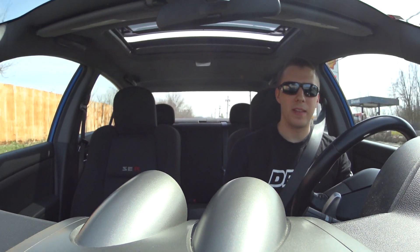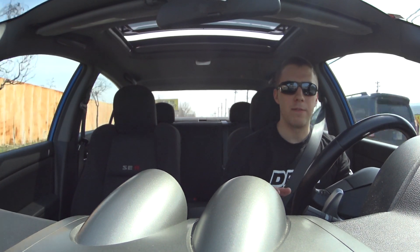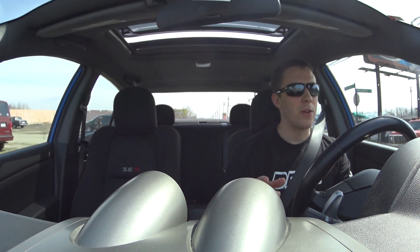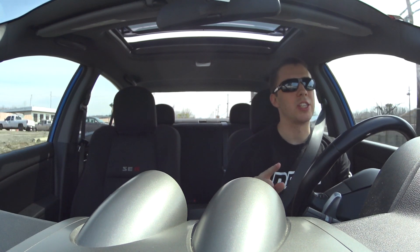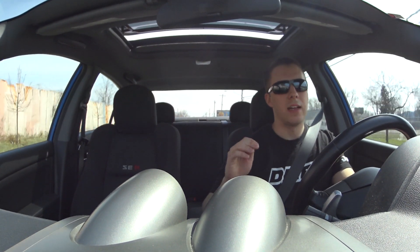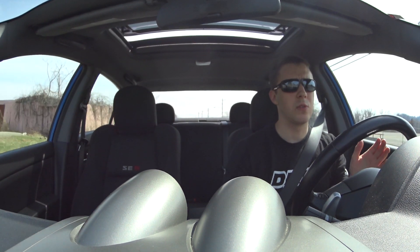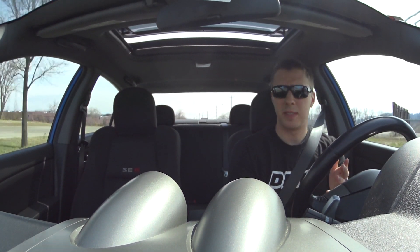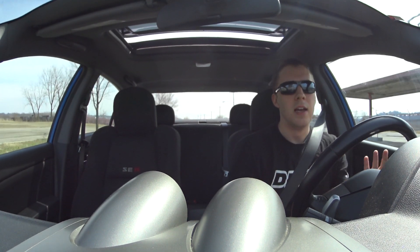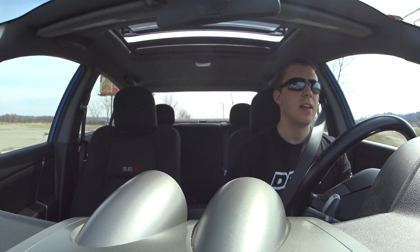That is where the Spec V comes in. The Spec V has 200 horsepower and around 180 foot-pounds of torque, a six-speed manual which is much better, and an upgraded suspension. I haven't driven it, but I'm assuming it's way flatter in the corners with a lot less body roll. It also weighs around 50 to 70 pounds lighter because it has a traditional six-speed instead of a CVT, which adds weight.